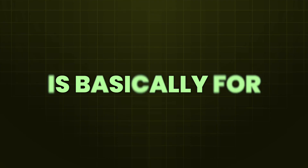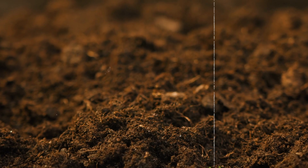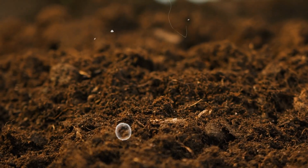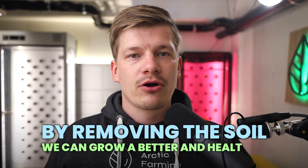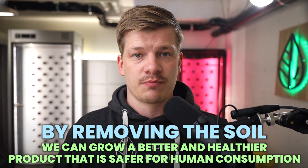Fun fact: the only reason why plants actually need soil, or any kind of growing media for that matter, is basically for root support. Soil is actually a source for many diseases and pests for plants, so by removing the soil, we can grow a better and healthier product that is safer for human consumption.